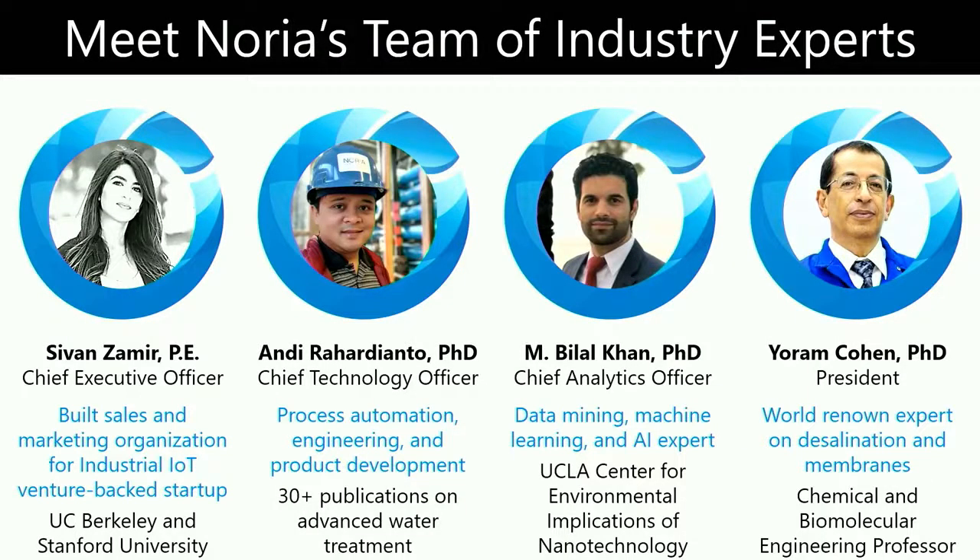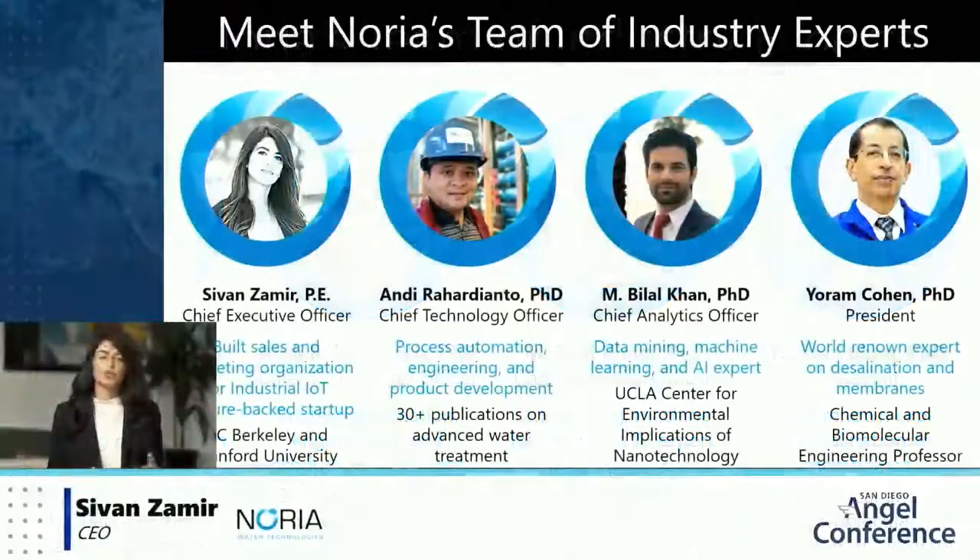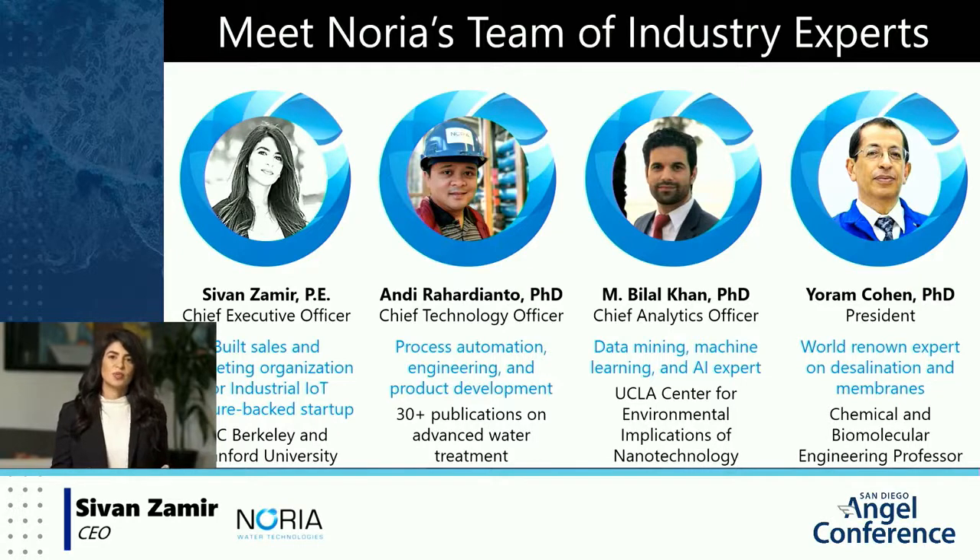Bringing this technology to market, we have a team of industry experts across the entire technology stack. Noria was initially established in 2014 as a consulting agency, but we quickly realized our RO customers could be better served by being able to see the membrane surface, so we went about inventing a system that could do just that. Noria's CTO, Dr. Andy Rihard-Yanto, has over 20 years of experience with advanced water treatment and a number of patents to his name. Dr. Bilal Khan is a data scientist and machine learning expert specifically as applied to industrial processes, and Dr. Yeram Cohen, Noria's technical advisor, is one of the world's foremost renowned experts in desalination, reverse osmosis, and membranes.